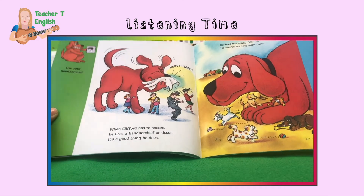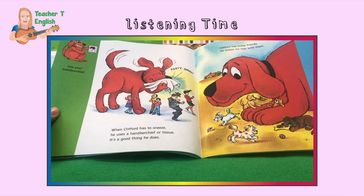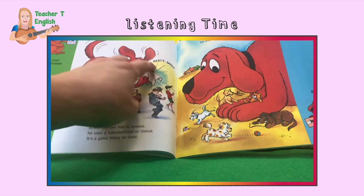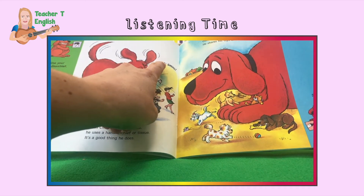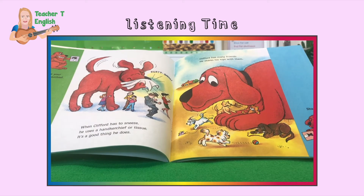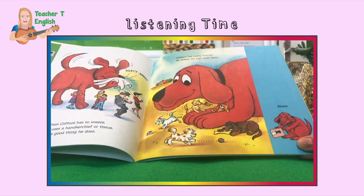Use your handkerchief. When Clifford has to sneeze, he uses a handkerchief or tissue. It's a good thing he does — achoo! Clifford has many friends. He shares his toys with them. Share.